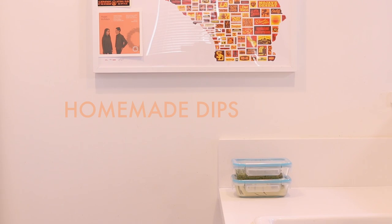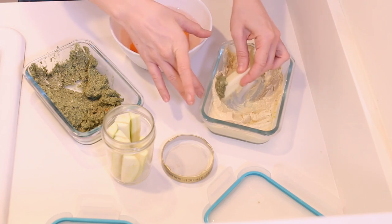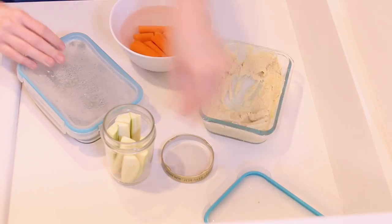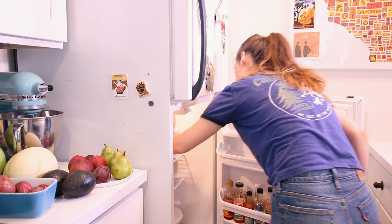Since I work from home, prepping myself for success is important when it comes to snacks. I love having a few dips made in the fridge that I can either eat with some veggies or thin out with lemon juice or water to make an easy dressing. These two are both cashew-based, meaning they're high in protein and great for an afternoon snack. I'll leave both of these recipes in the description for you guys.